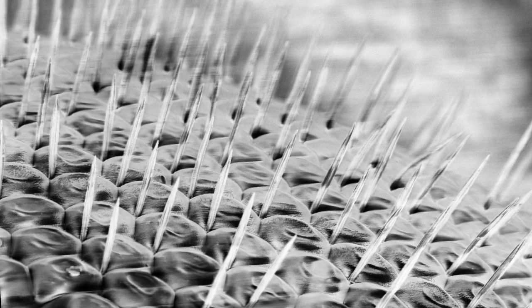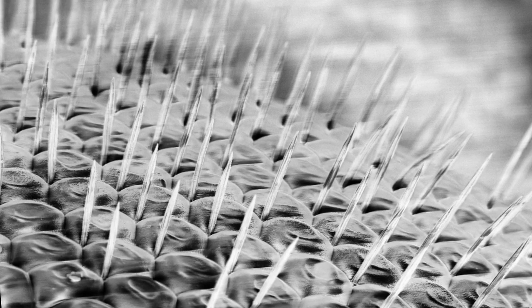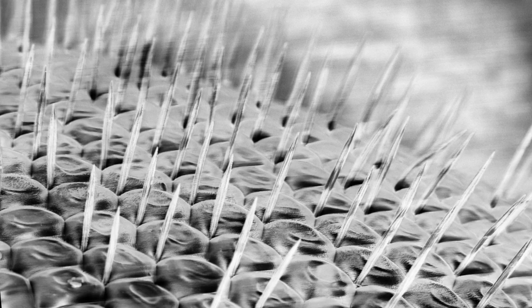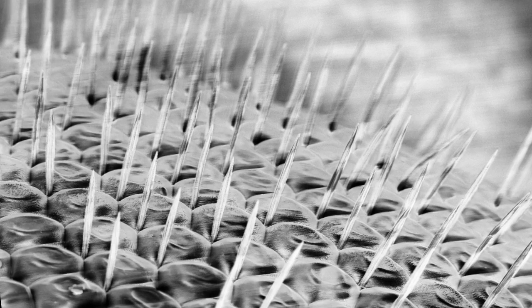Many natural systems like this are extraordinary in the way they work, and they're also made entirely from biodegradable materials. So we can learn a lot from such natural systems, and this is helping us to create more efficient technology, which could be more environmentally friendly too.